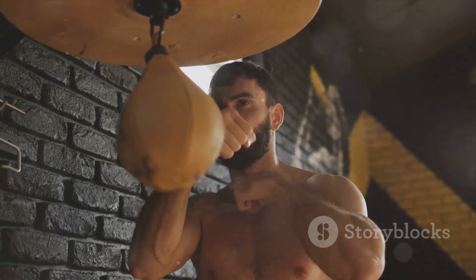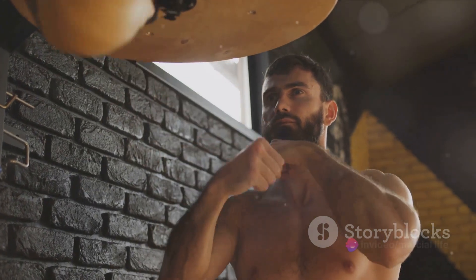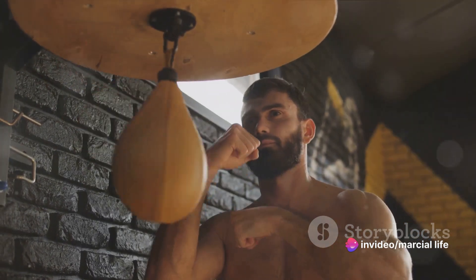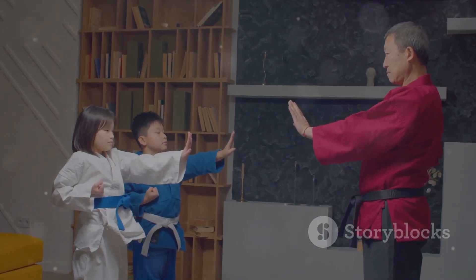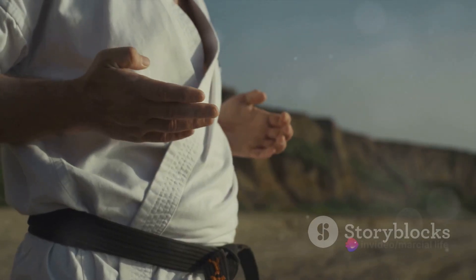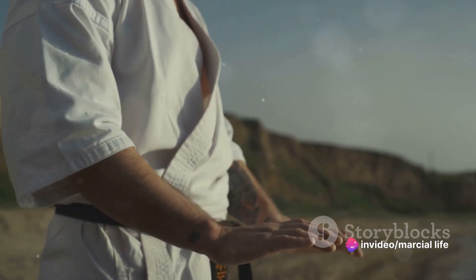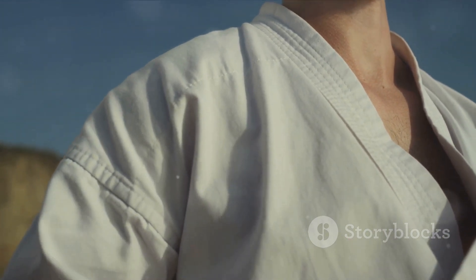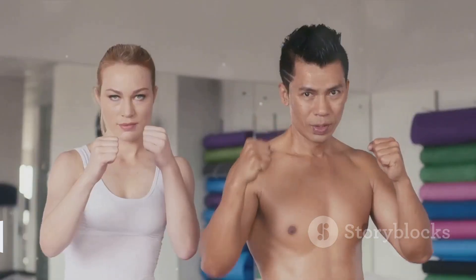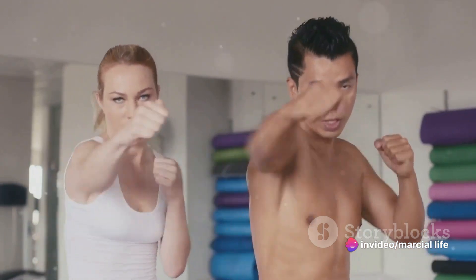As we've discussed, these techniques are not just about fighting. They're about discipline, control, and most importantly, self-defense. They require precision, skill, and a deep understanding of the human body's capabilities and limitations. That's why it's crucial to practice under the supervision of a trained martial arts instructor — this not only prevents injury but also ensures you're using proper technique. Moreover, martial arts should always be practiced responsibly, to develop your skills, improve your health and fitness, and learn how to protect yourself and others.